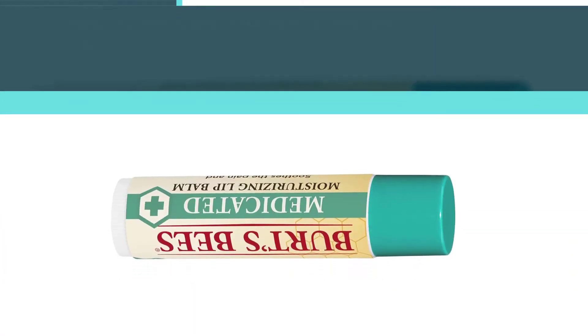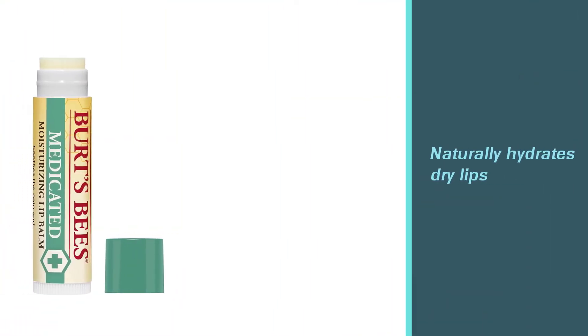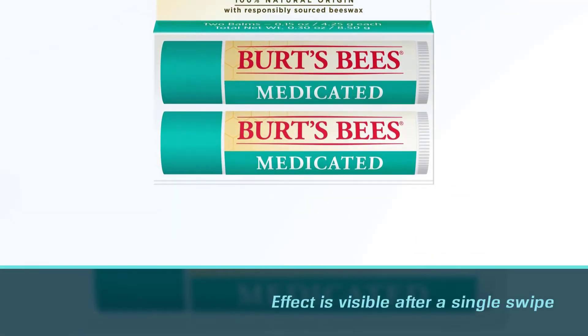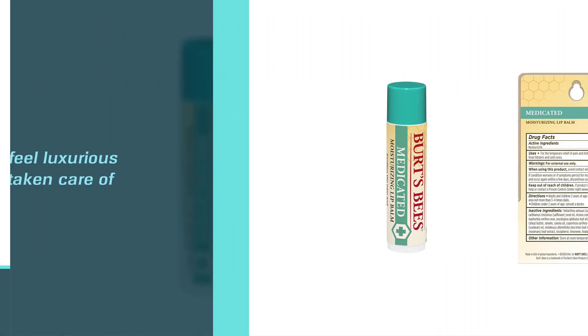One of the best medicated lip balms, it naturally hydrates dry lips and the effect is visible after a single swipe. Discomfort is eased and lips remain soft all year round. The 0.9% menthol in the lip balm gives instant results and smells great too, making your lips feel luxurious and taken care of.